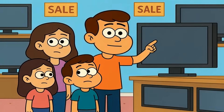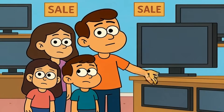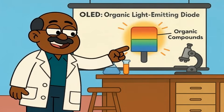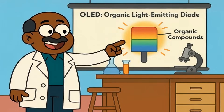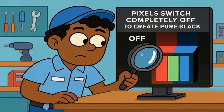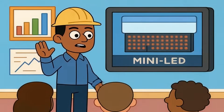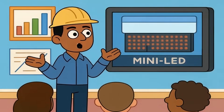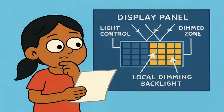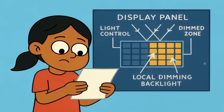Most people think all flat screens are basically the same now — just pick the biggest one that fits your wall, right? But the difference between mini-LED and OLED isn't about size or sharpness. It's about how each pixel creates light, and that changes everything. OLED stands for Organic Light Emitting Diode — each pixel makes its own light. When a pixel needs to show black, it just turns off completely. Pure darkness. Mini-LED is different: it's still a screen with a backlight behind it, but instead of a few dozen zones, mini-LED uses thousands of tiny lights in thousands of zones. More zones means more control over what lights up and what stays dark.